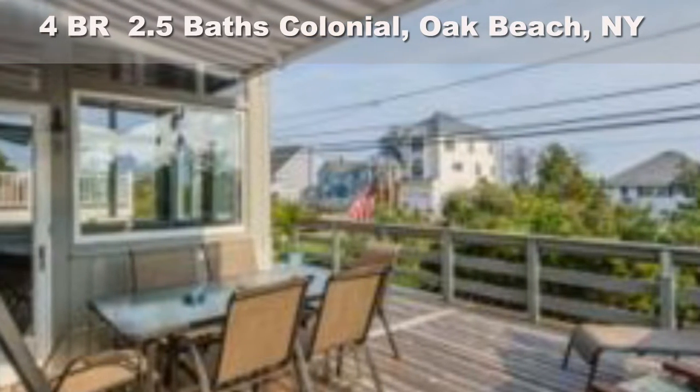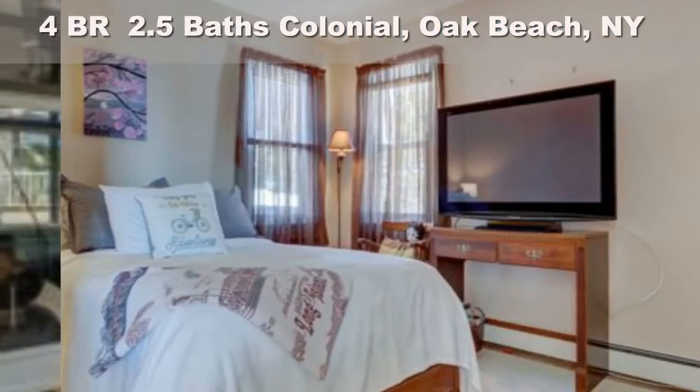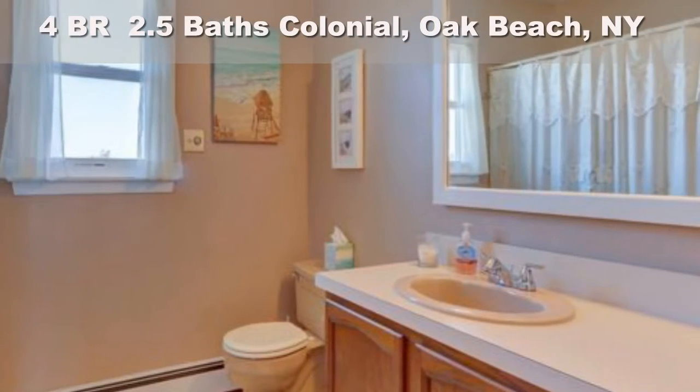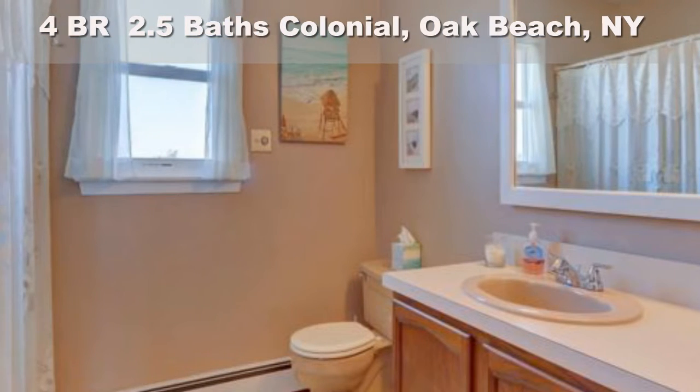Flood insurance only $521 a year, 7 flood vents, insurance and elevation quotes on file. Just 50 minutes from New York City and 20 minutes to the LIRR.